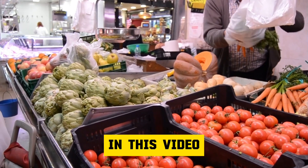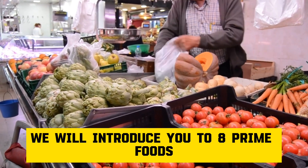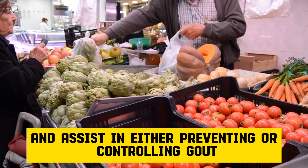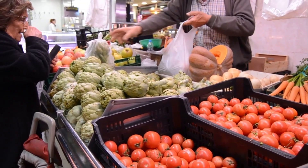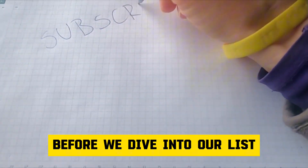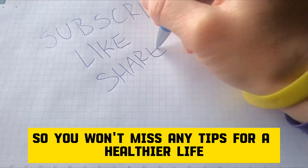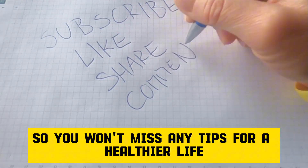In this video, we will introduce you to 8 prime foods that naturally lower uric acid levels and assist in either preventing or controlling gout. Remember to subscribe to our channel and turn on notifications so you won't miss any tips for a healthier life.